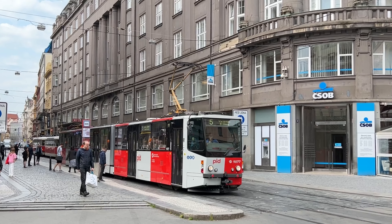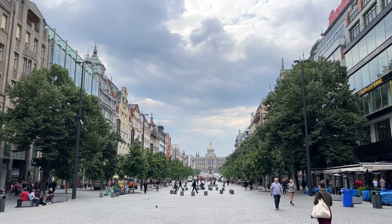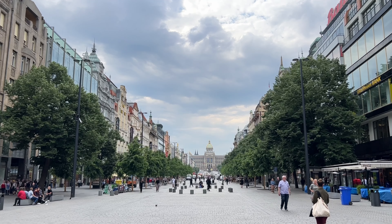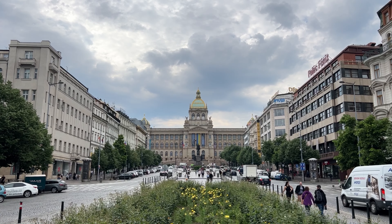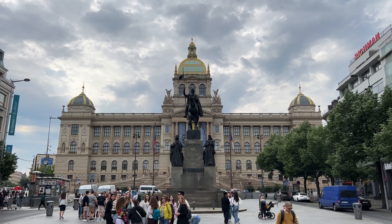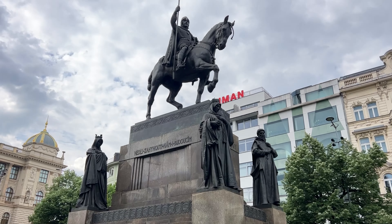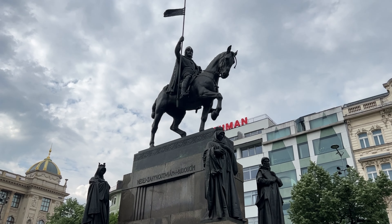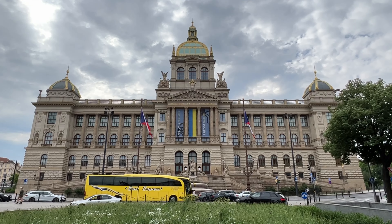Let's move along to Wenceslas Square — it's just a few blocks away. Wenceslas Square is the busiest pedestrian area in the Czech Republic. The square ends with the impressive building of the Czech National Museum. This is the square where they announced and declared the end of the Second World War in 1918. There is the statue of St. Wenceslas standing strong in front of the museum.